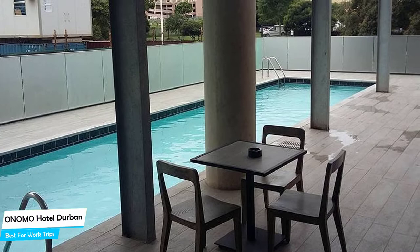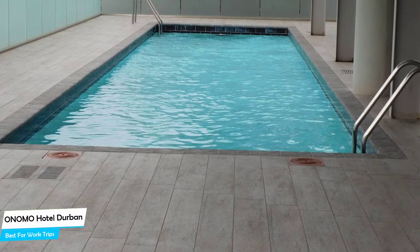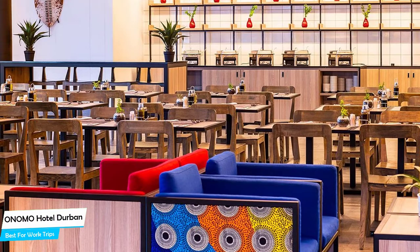Nearby attractions include the Golden Mile at 0.3 miles, the Natural Science Museum at 0.7 miles, and Minitown at 0.4 miles. The hotel offers its guests free parking, free high-speed internet, a pool, fitness center, bar, children activities, airport transportation, and a business center with internet access. The hotel has three room types ranging from 20 to 40 square meters. Most rooms have air conditioning, ensuite bathrooms, bath or shower, flat-screen TVs, and coffee machines.